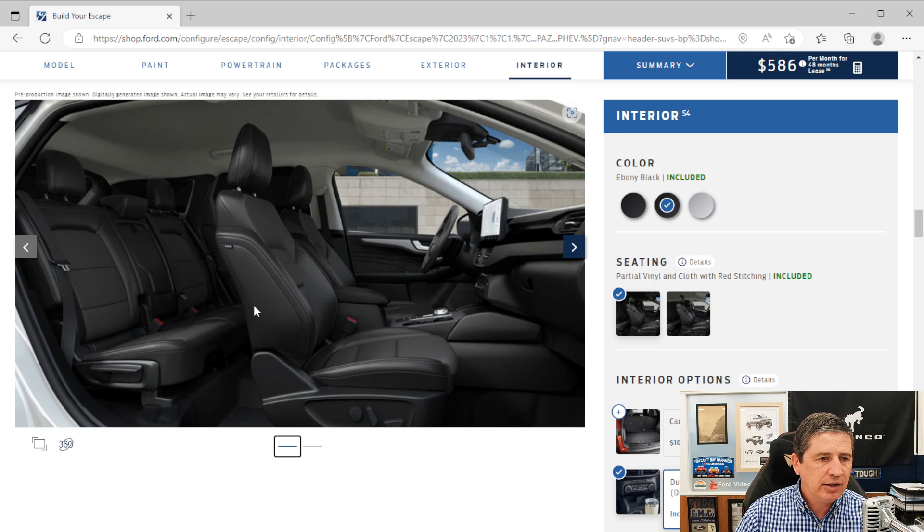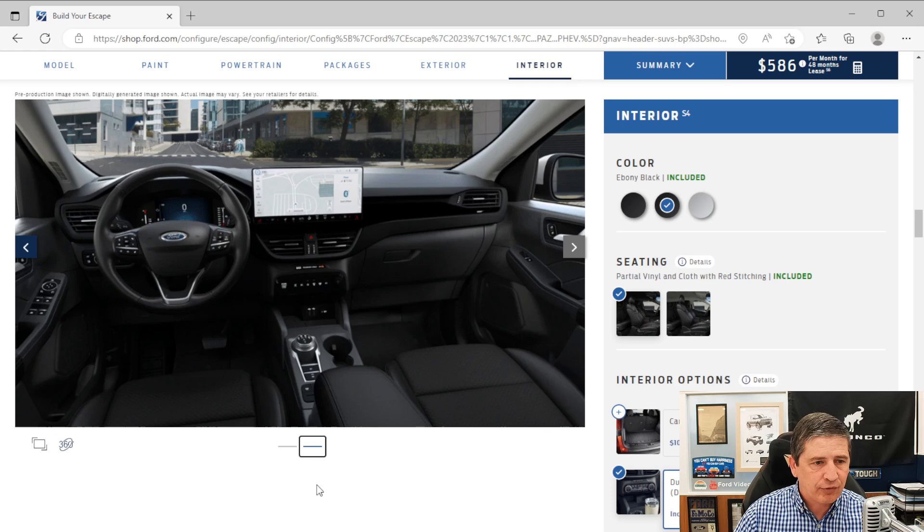You get power windows with one-touch up and down for all four windows — just press and feel it click, and it rolls down or up without holding it. Power lock and unlock includes auto-lock, which engages after you start driving, and auto-unlock when you turn the vehicle off — you can configure it to unlock just the driver's door or all doors. The steering wheel is a premium wrapped heated steering wheel with manual tilt and telescoping adjustment. Your cruise control switches are on the steering wheel, along with redundant controls for your audio and the productivity screen.